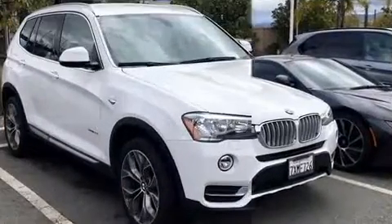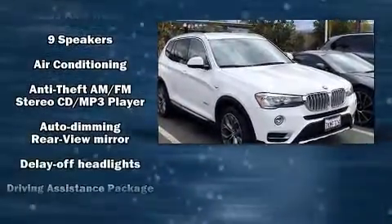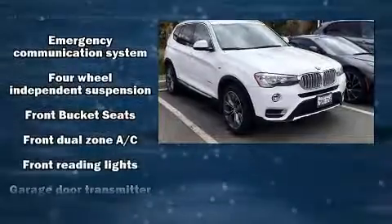Top features include front dual-zone air conditioning, a tachometer, a trip computer, fully automatic headlights, a roof rack, and power windows.